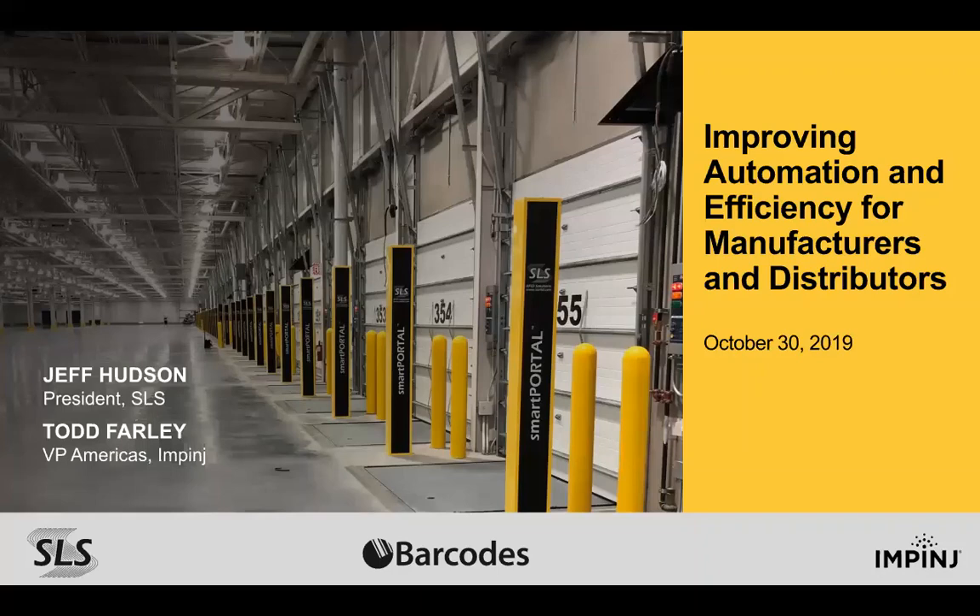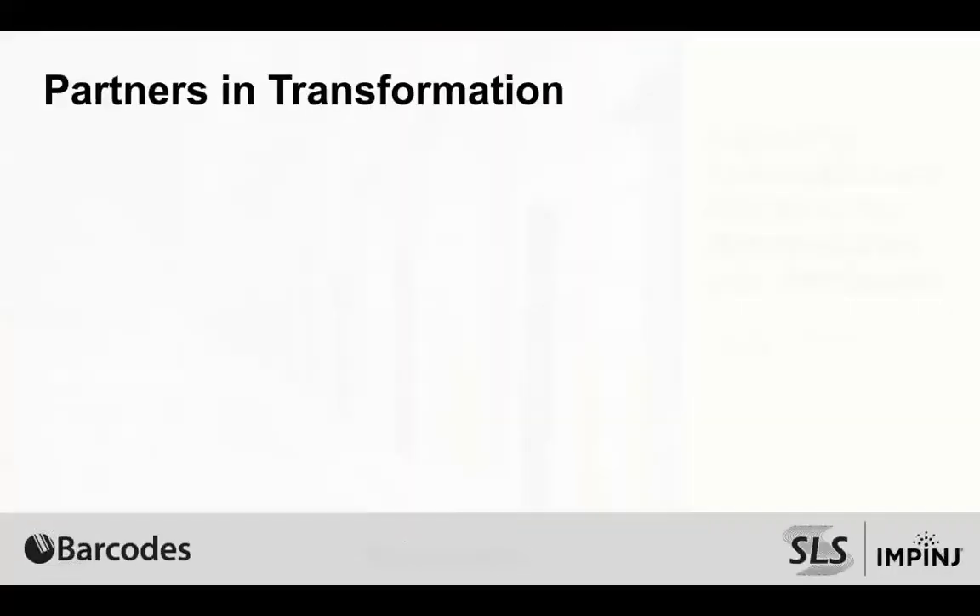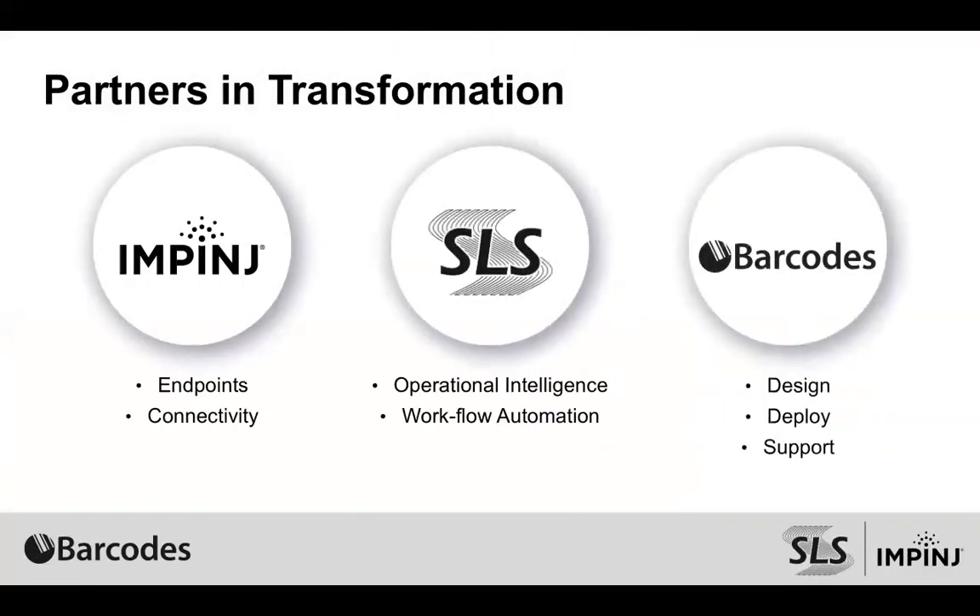Thank you Mariah, and thanks Jeff for joining us as well. This is Todd Farley speaking with Impinge. We're looking forward to an informative next 30 minutes here. Before we got going, I just want to quickly introduce Impinge, SOS, and Barcodes. We work as a partnership.